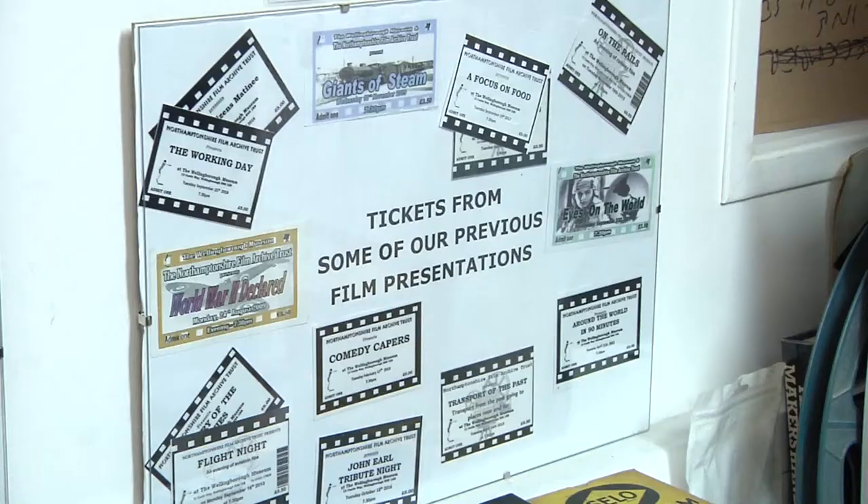We used to go around to car boot sales and cine fairs and pick up things, but we do public presentations and make an appeal out to the audience.